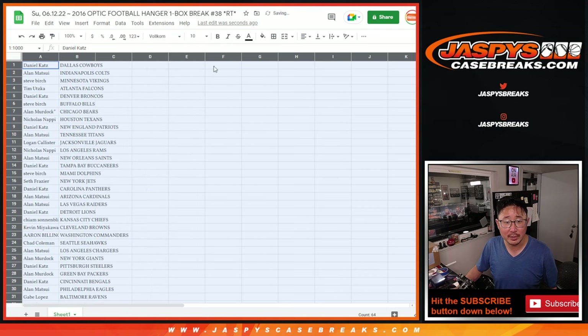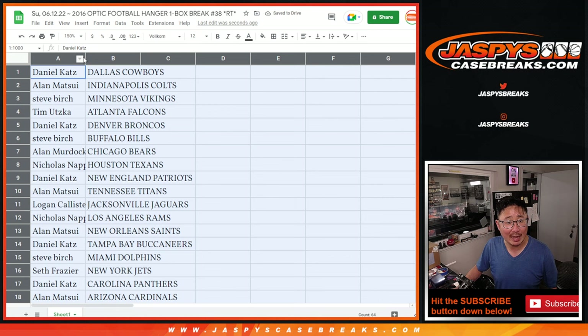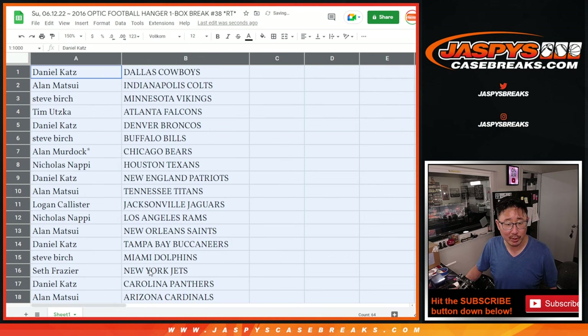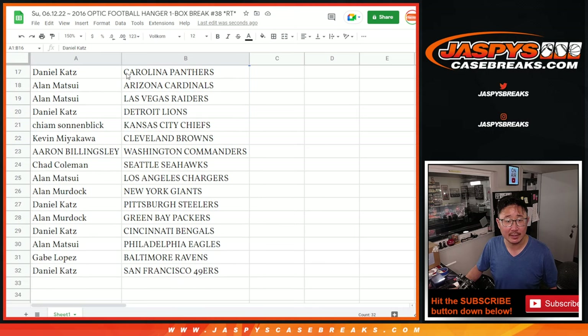No trade windows in these filler breaks here, but let's show you the first half of the list — it's right over here. And the second half of the list, right down there, 17 through 32.